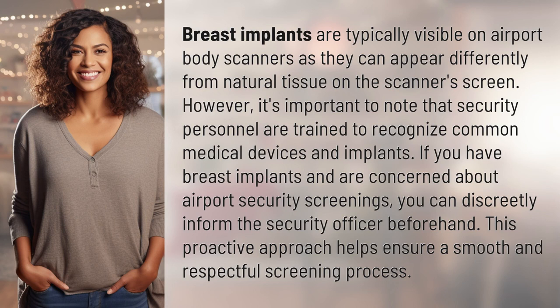Breast implants are typically visible on airport body scanners, as they can appear differently from natural tissue on the scanner screen. However, it's important to note that security personnel are trained to recognize common medical devices and implants.